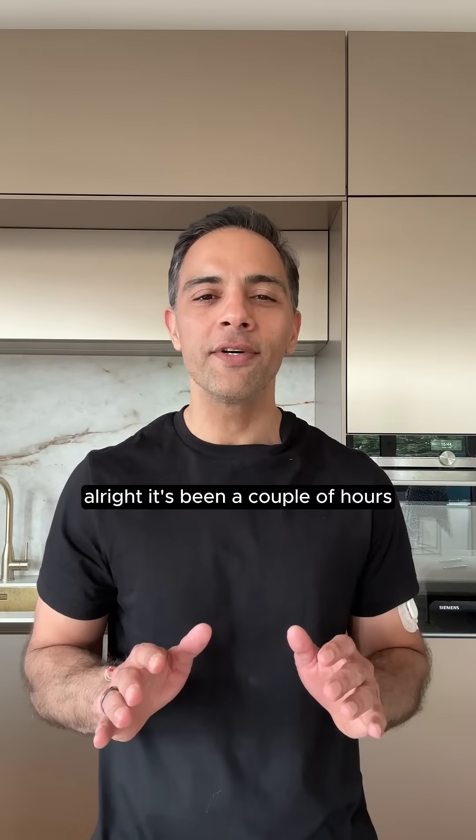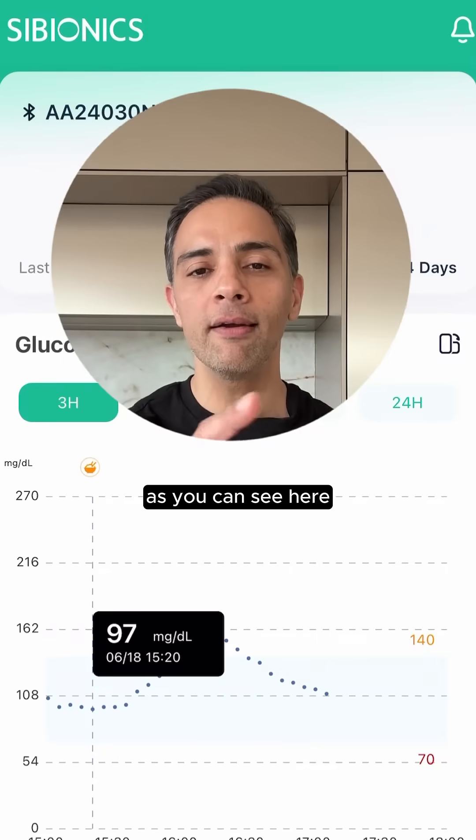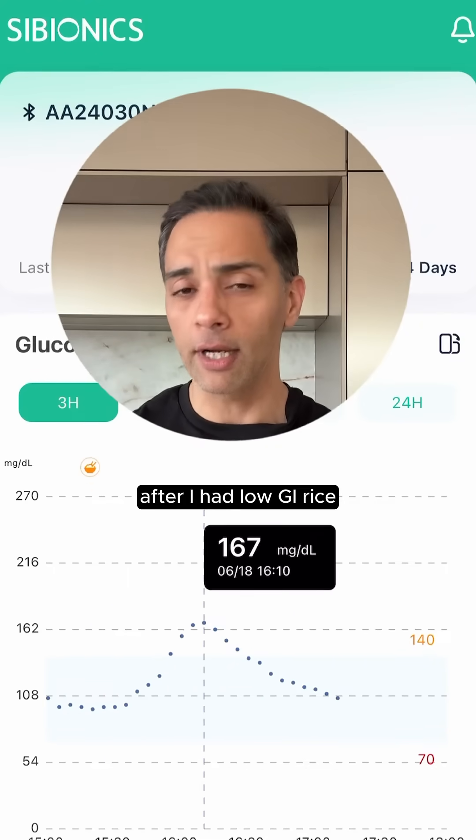Alright, it's been a couple of hours, so let's have a look at my CGM. As you can see here, my blood sugar has spiked by 70 points after I had the low GI rice.